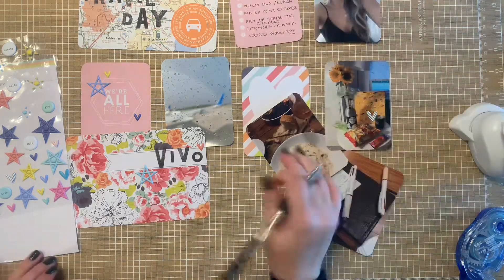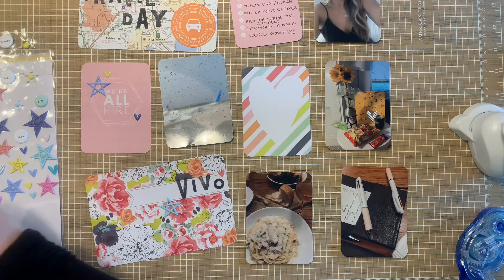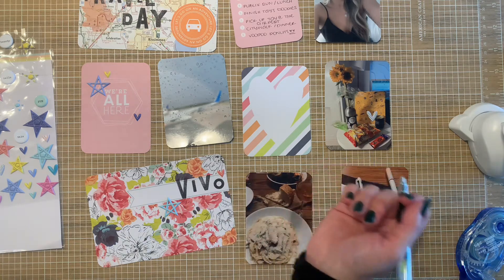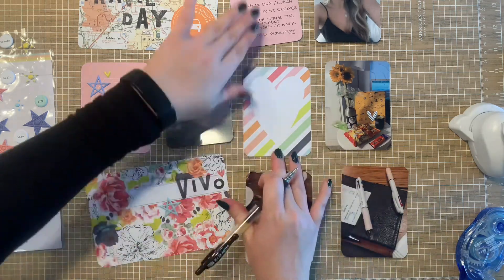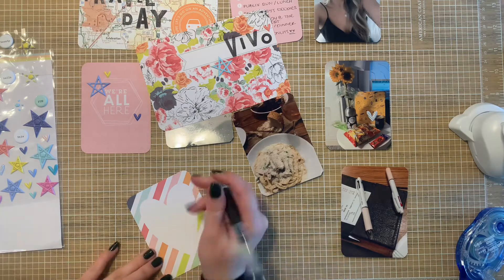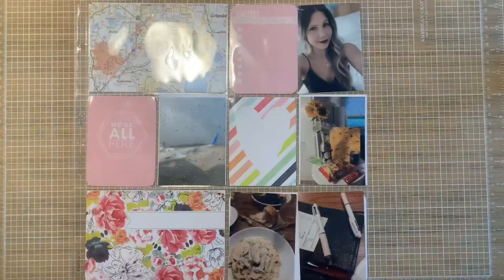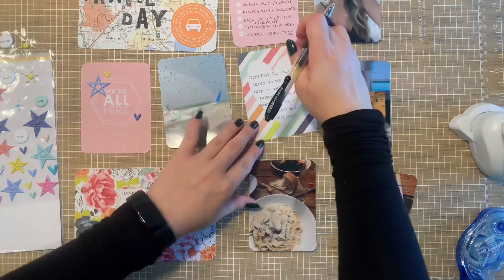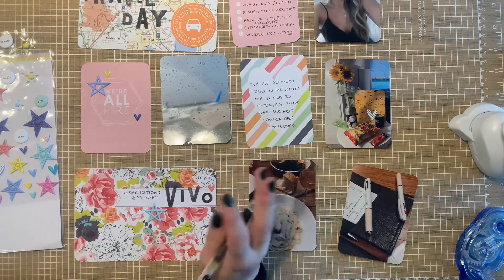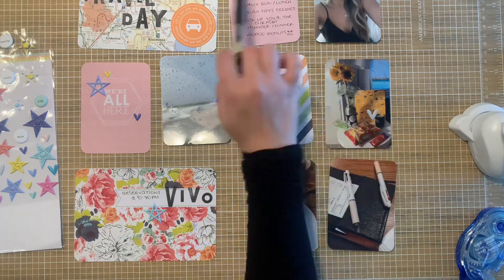Okay, so thank you for bearing with me through that lovely chatty interlude. I'll go ahead and do the journaling for this since we're going through like the quiet part. I went ahead and just did some journaling so that you didn't have to listen to me being super quiet. I did my journaling about just kind of the list — so things I had to do that day.